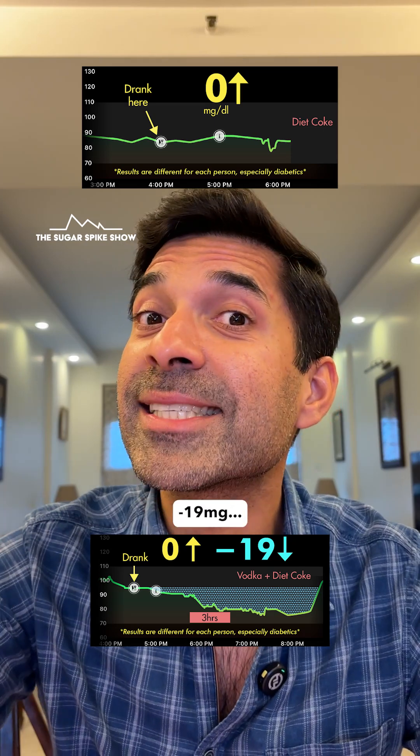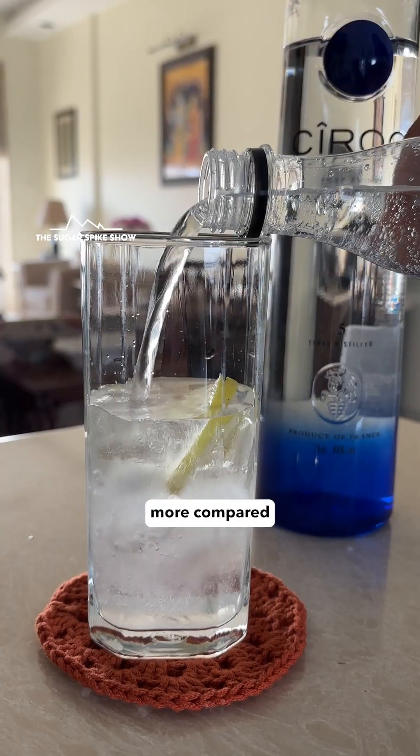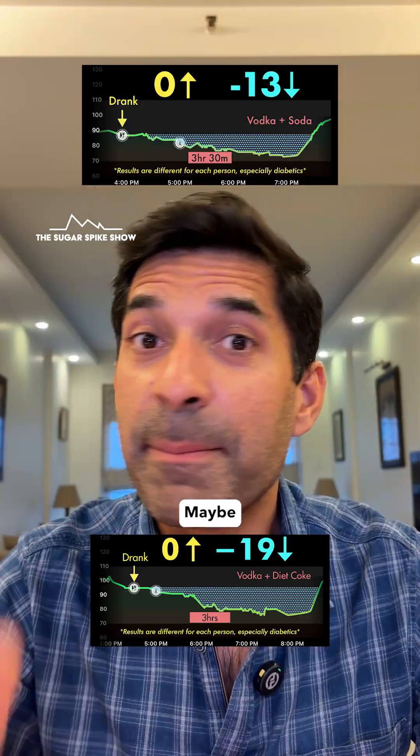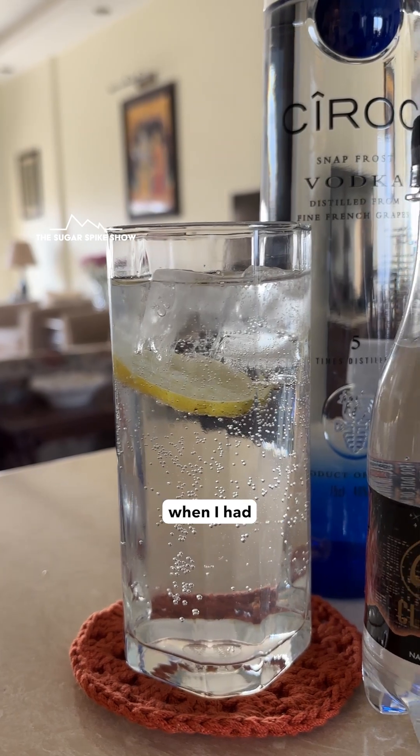The interesting part is minus 19 mg, which means my blood sugar levels fell below baseline far more compared to when I had vodka with soda, where the reduction was only 13 mg. Maybe that's why symptoms like headache, irritability, and hunger were lesser when I had vodka with soda.